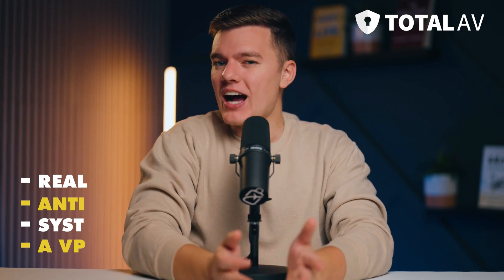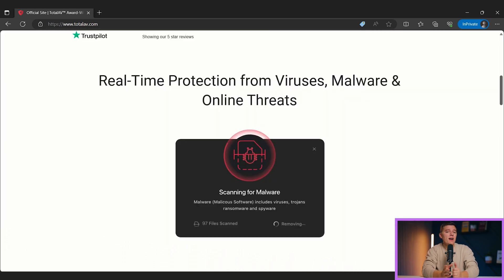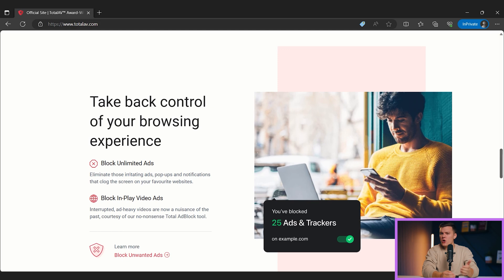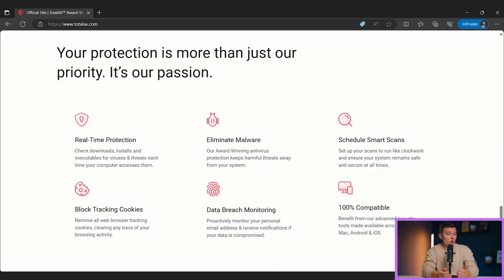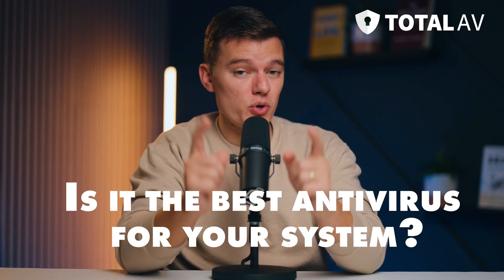However, after testing a ton of antivirus suites, I know that more features doesn't always equal better value. So I put Total AV to the test to find out what this antivirus suite is really like, whether it's worth installing, whether Total AV's packages are worth the price, and most importantly, should you consider trying Total AV? What are the pros and cons of using Total AV, and is it the best antivirus software for your system?